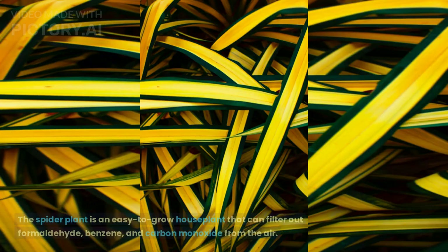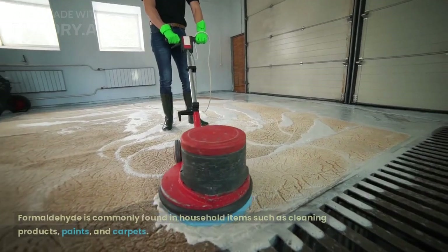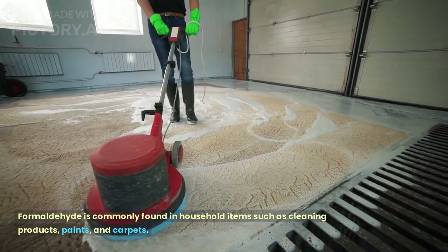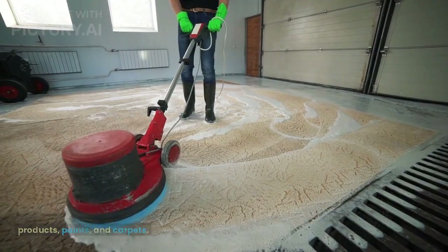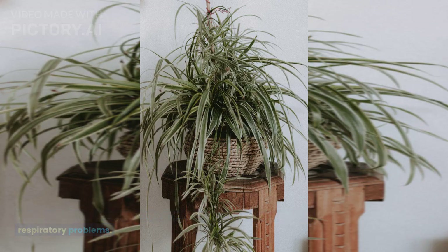Spider Plant. The spider plant is an easy-to-grow houseplant that can filter out formaldehyde, benzene, and carbon monoxide from the air. Formaldehyde is commonly found in household items such as cleaning products, paints, and carpets. Spider plants are also great air humidifiers, which can help alleviate respiratory problems.